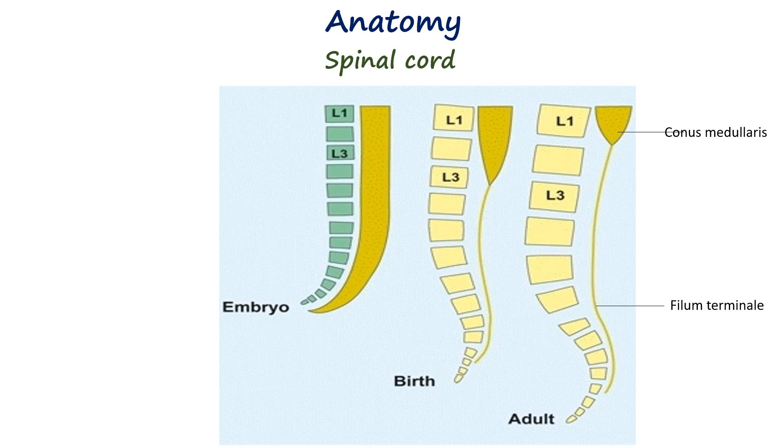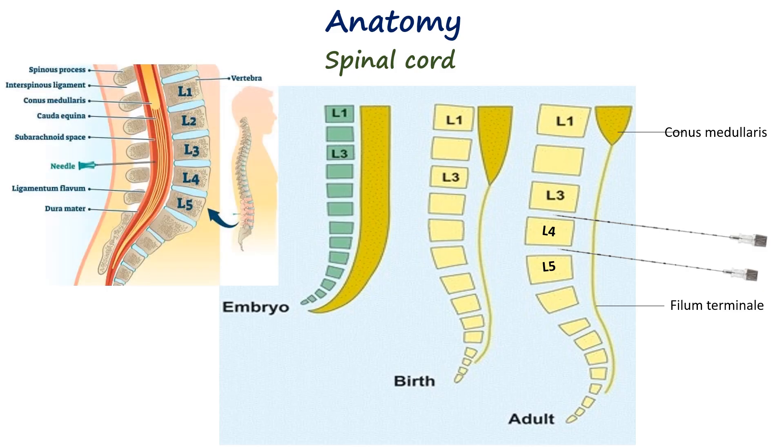Because the spinal cord terminates at this level, spinal anesthesia is performed below L2, most commonly at the L3–L4 or L4–L5 interspaces, to avoid the risk of cord injury. In pediatric patients, the spinal cord extends to a lower level, reaching approximately the lower border of the third lumbar vertebra at birth. As the child grows, the vertebral column elongates more rapidly than the spinal cord, and by adolescence the termination ascends to the adult level at L1–L2.